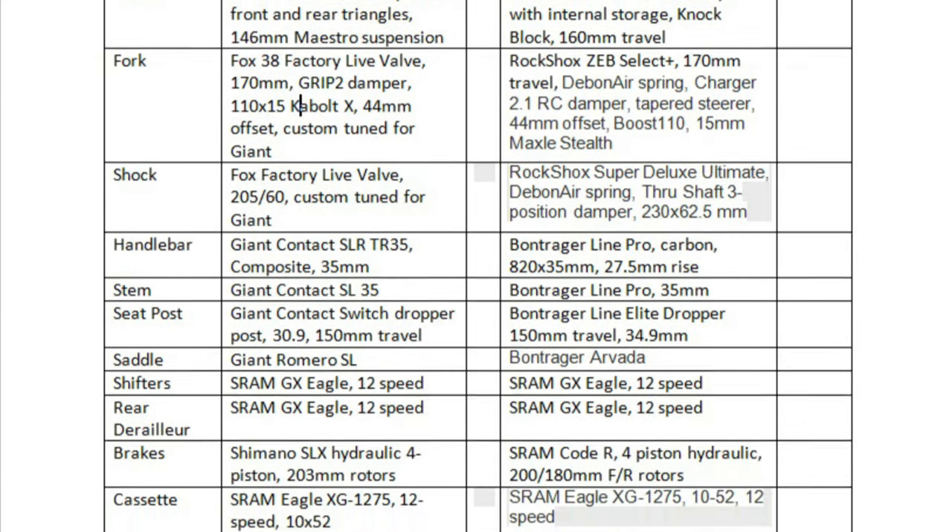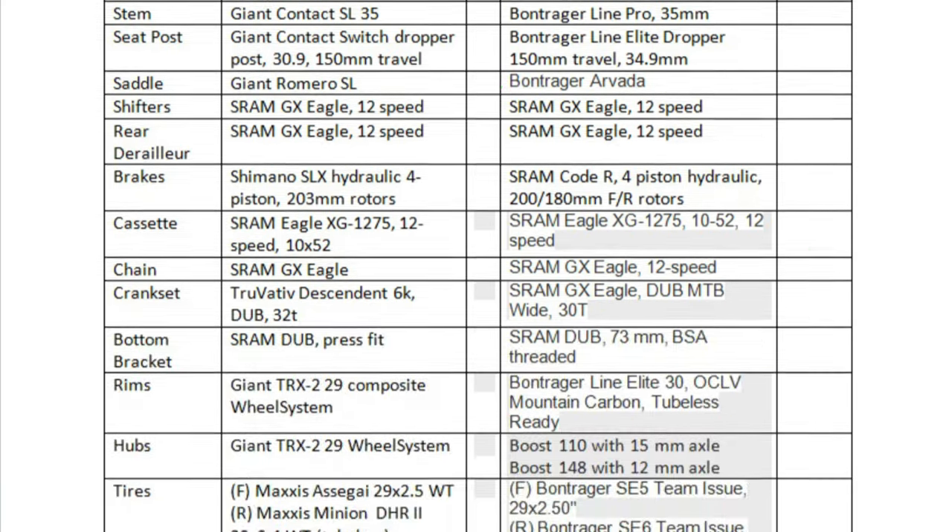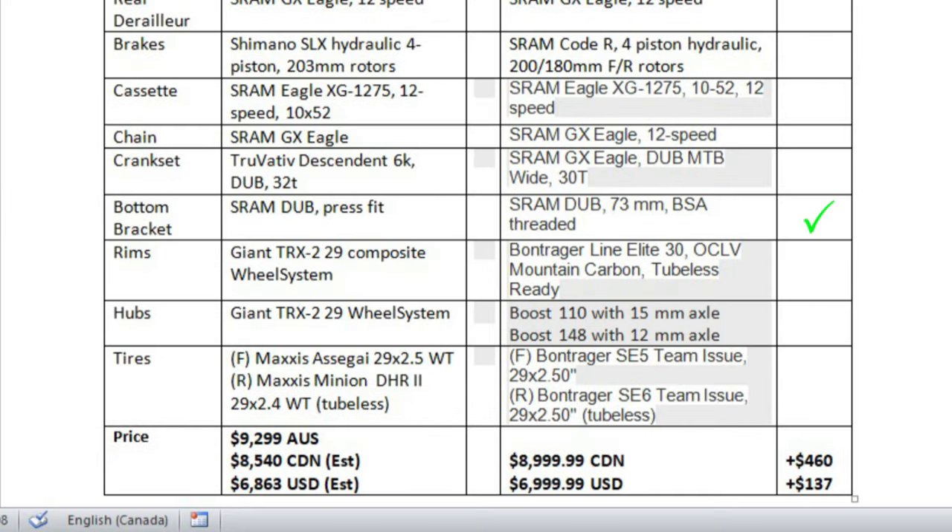For the dropper post, both come with 150 millimeters of travel, but the Slash comes with a Bontrager post with the slightly more beefy 34.9 millimeter diameter. Both bikes come with a SRAM GX Eagle drivetrain, so that's a draw. For the brakes, the Giant Reign comes with Shimano SLX with 203 millimeter front and rear rotors, while the Slash comes with SRAM Code R brakes with 200 and 180 millimeter front and rear rotors respectively. The Giant has a slight edge with the rear rotor size, but I don't think that's a big factor, so I'll call this a draw. For the bottom bracket, the Slash comes threaded, so I'll give this comparison to the Slash. Both bikes come with 29 inch carbon wheels, and the hubs and tires seem very similar, so I'll call that a draw as well.